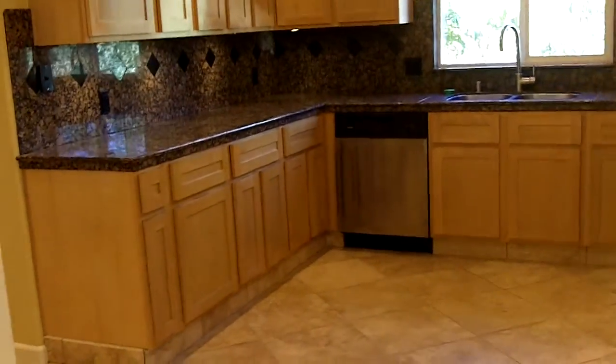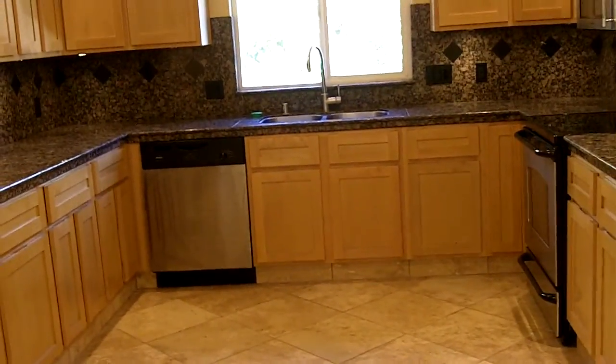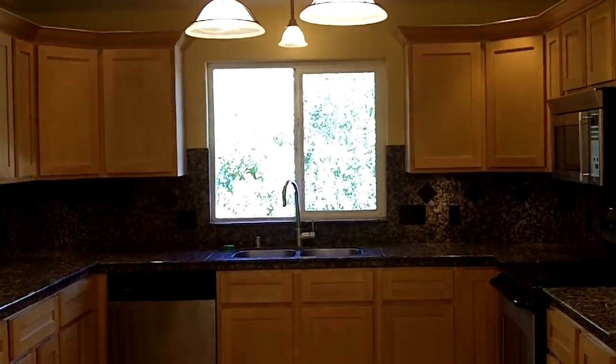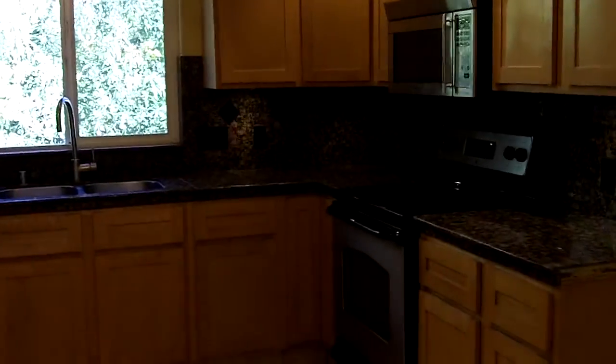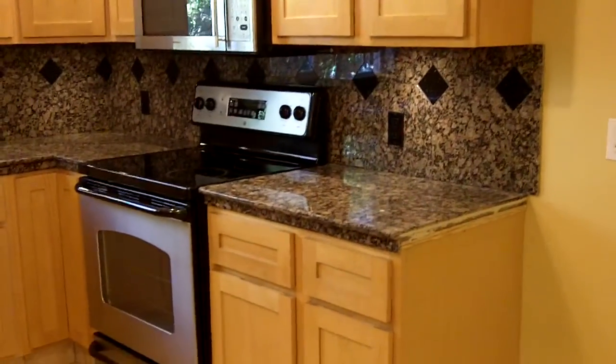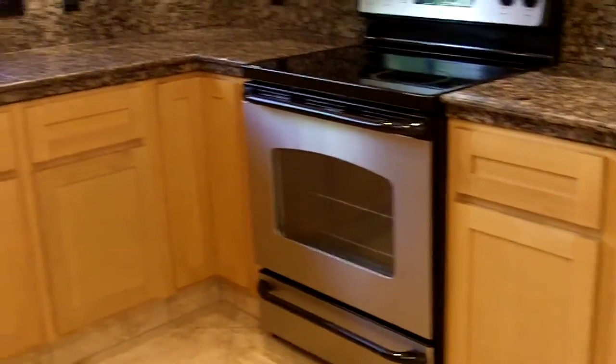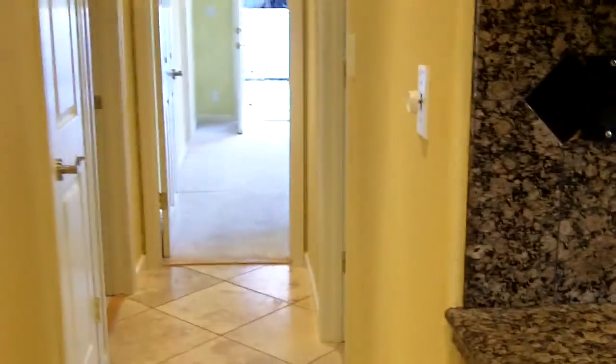So as you walk in, it's the front room and the living area, dining room. And here's the kitchen to the right. It's got really nice cabinetry, nice lighting, stainless steel appliances, granite countertop, microwave range, and dishwasher.